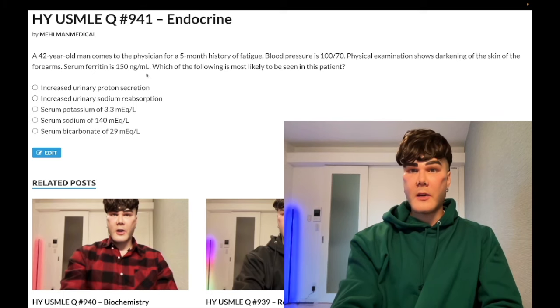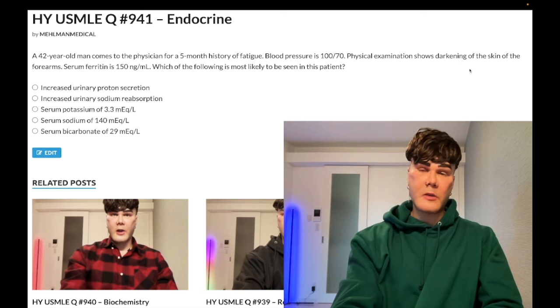The reason I do that is because this is NOT darkening of the skin due to hemosiderin from hereditary hemochromatosis. This is Addison's disease, right? So it's a past level diagnosis straight up. Which of these answers would we expect in Addison's disease?